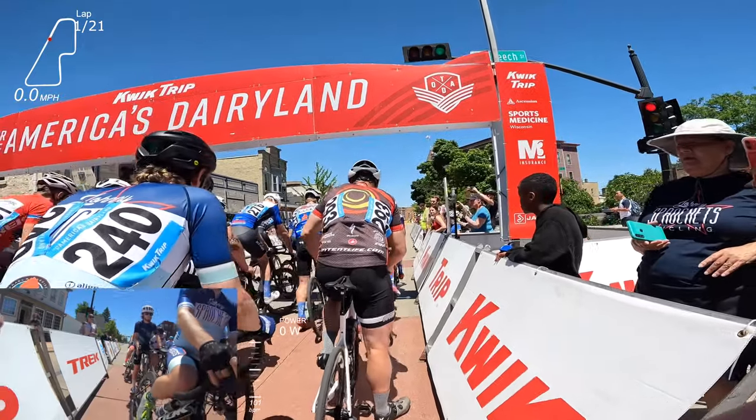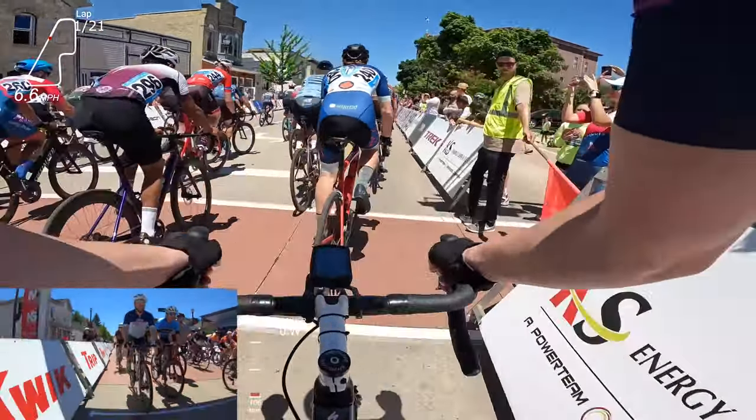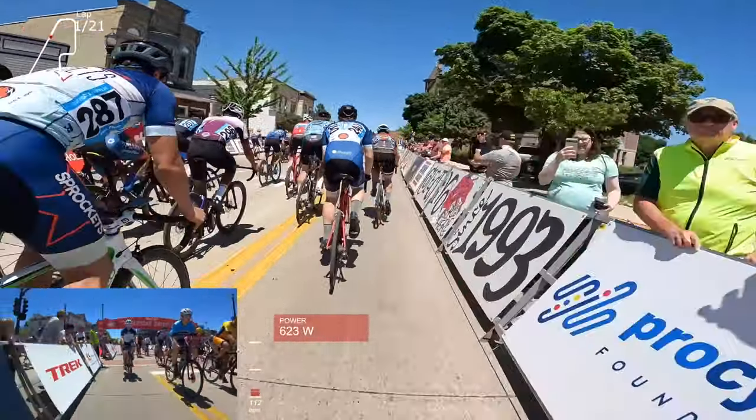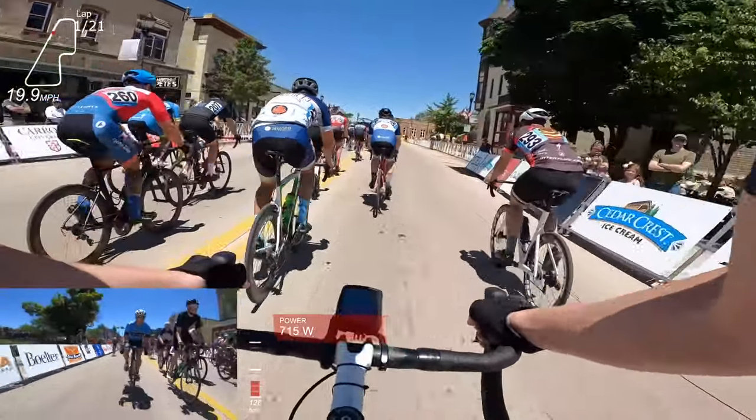We're going to do a relatively quick highlight video of the Day 3 Tour of America's Dairyland Cat 3-4 Field. This course was pretty unique. There were 80-plus riders in this field, but the course was pretty specific on how to play this.